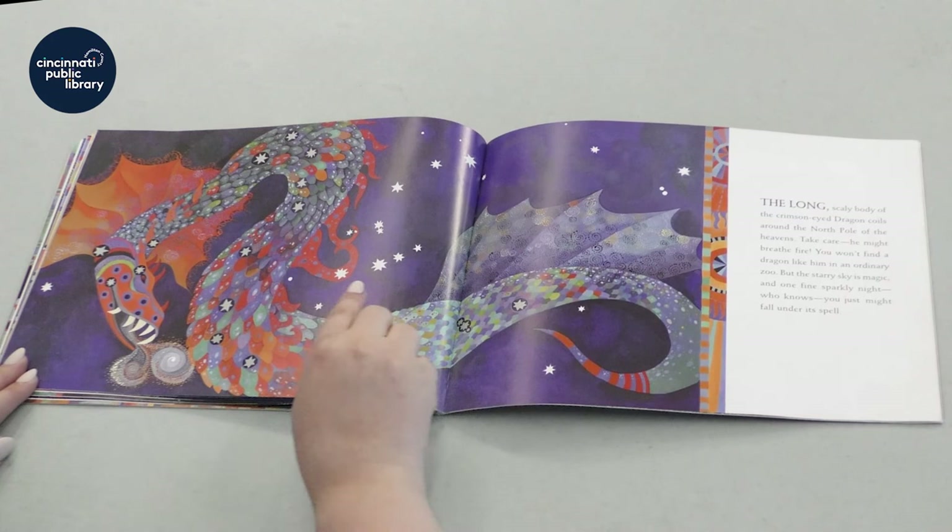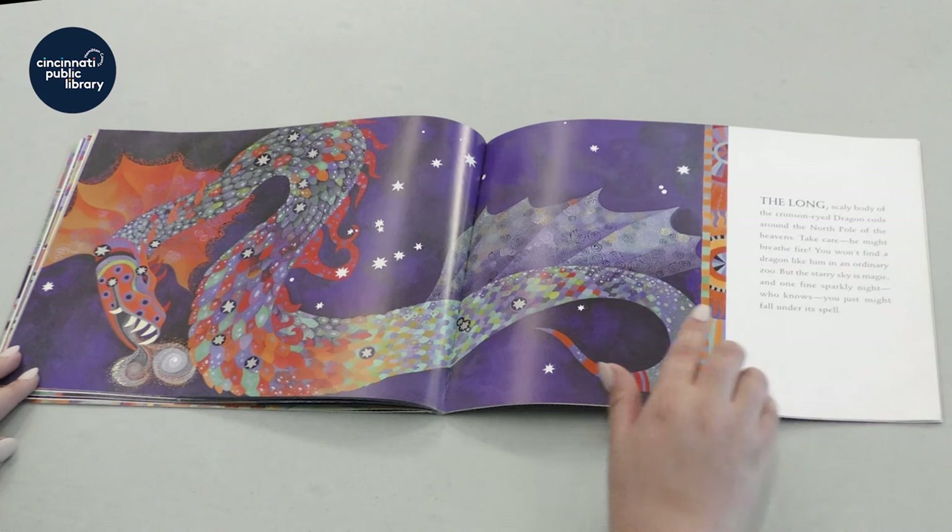Why wouldn't we find a dragon like this in a zoo? What do you guys think? But it is very pretty. I wish we could find a dragon.